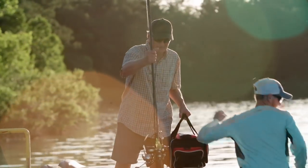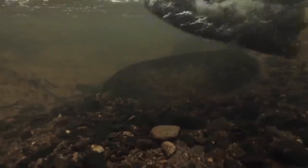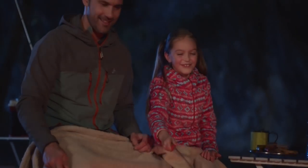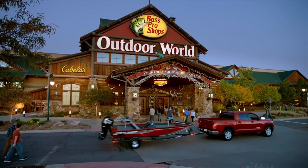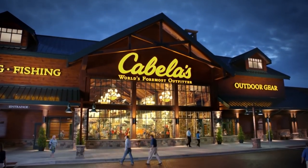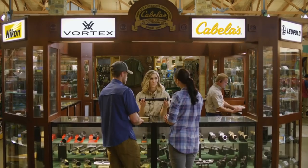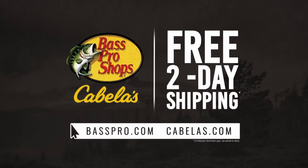We know if you found one crappie, you may have found a thousand. We know the joy of getting your boots back in the mud. We know the journey can be more rewarding than the destination. We know the great outdoors — we love the great outdoors. Bass Pro Shops and Cabela's: stop by today for huge savings on the gear you need and the brand you trust, plus free two-day shipping at BassPro.com and Cabelas.com.